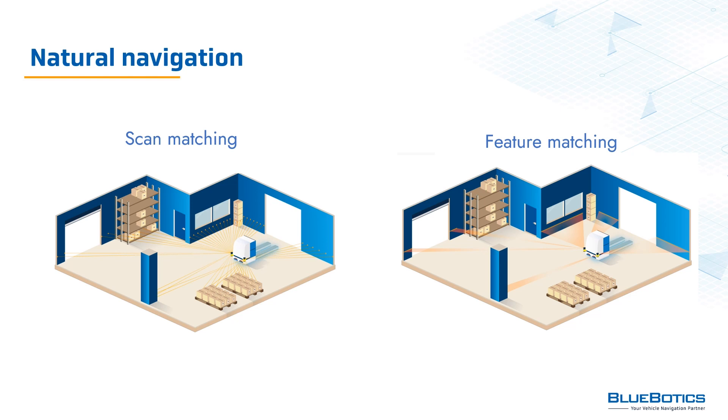Natural navigation technologies are sometimes called free navigation. This can refer to either scan matching, which is sometimes called SLAM navigation, and feature matching technology, such as ANT navigation by Bluebotics.